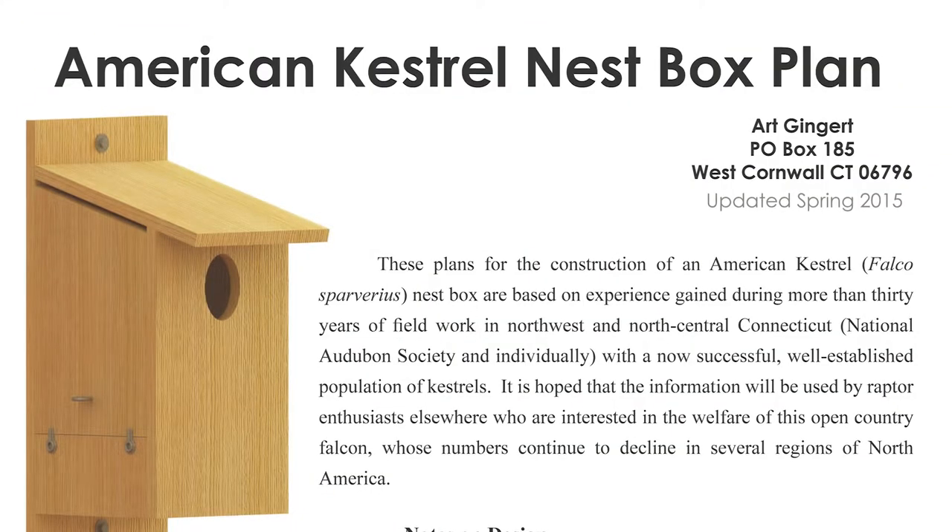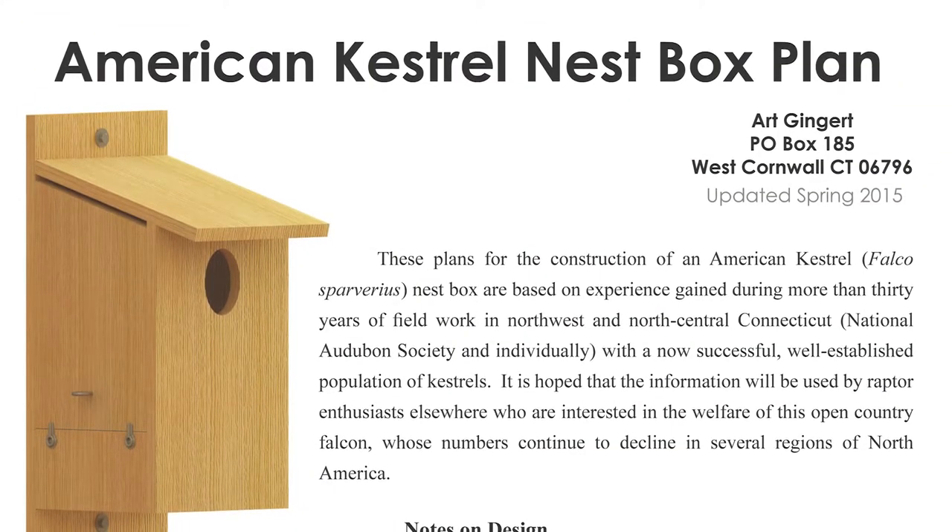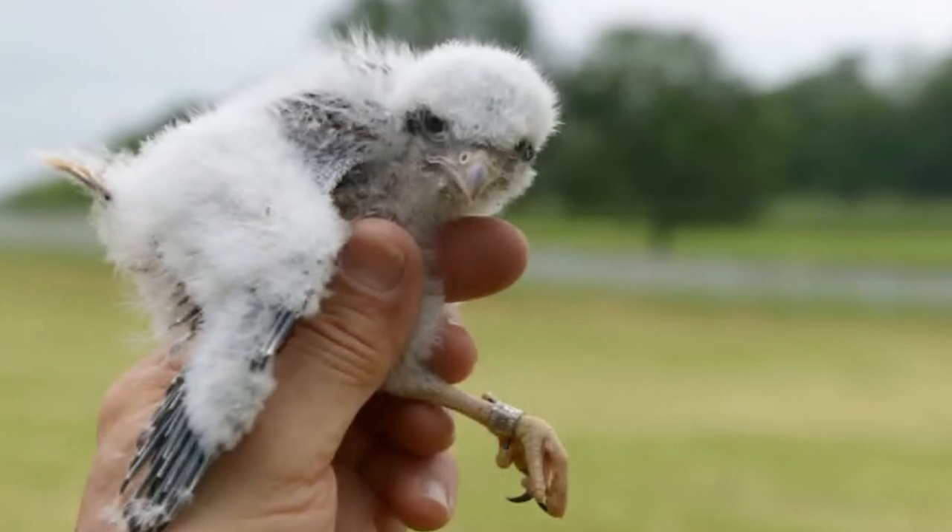Following lengthy research, Art designed a nest box that has become the gold standard for helping kestrels to nest and raise their young.